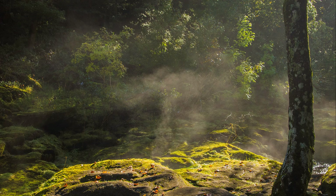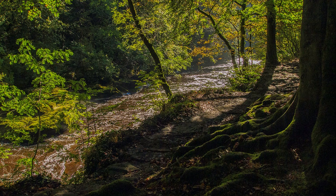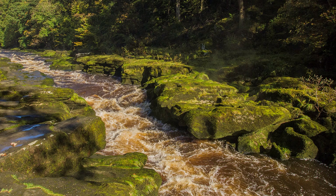A few miles upstream, and still within the Bolton Abbey estate, is the Strid. This is the stuff of legends, with tales of fugitives taking a great leap of faith across the torrent to escape their adversaries. Don't try this at home, or anywhere. Instead, marvel at how the enormous girth of the river is suddenly funneled through a very narrow gap, as it continues its long journey to the North Sea.